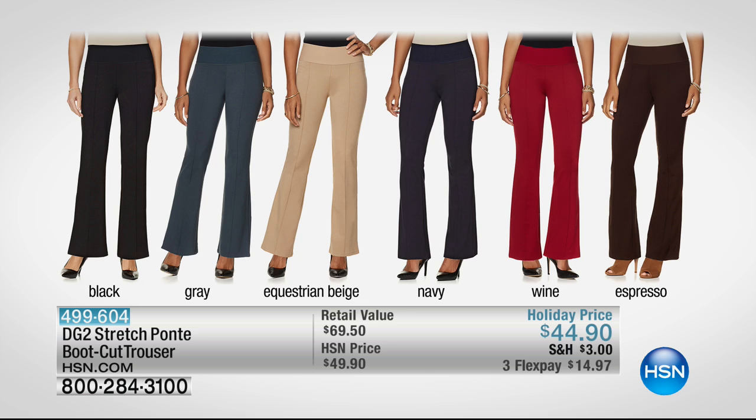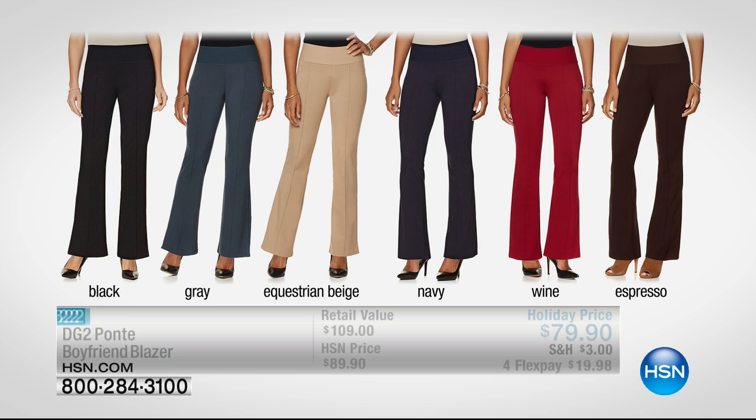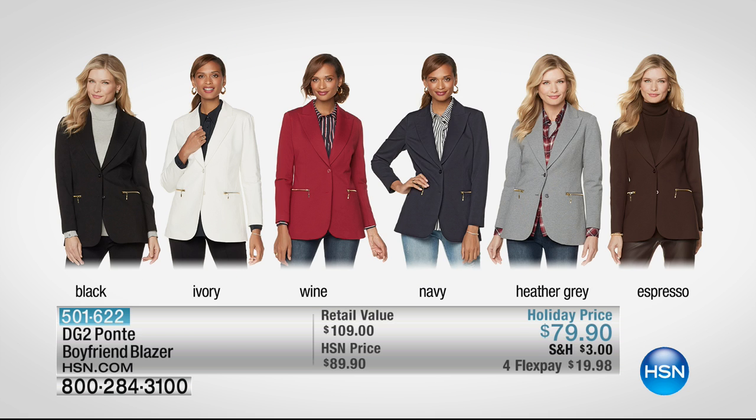Please try to swing that matching Ponte boyfriend blazer. This is the perfect match — the same stretch, the same comfort, that classic tailoring. You will love it. It comes up on your screen, item 501-622, and that was from earlier in the hour.